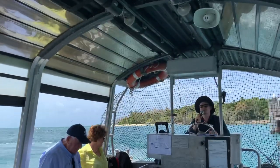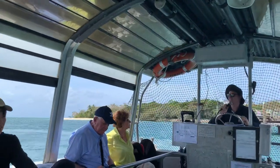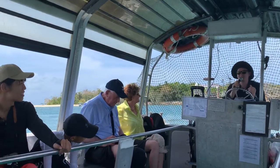Good day guys. Welcome aboard the Glass Bottom Boat. How are we all today? Pretty good, not too bad. Sun's out, can't complain. My name is Lok and I'll be talking to you about the Great Barrier Reef today.